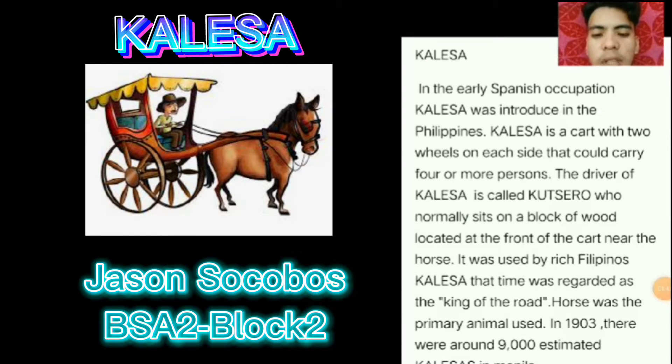In 1903, there were around 9,000 estimated Calesas in Manila.